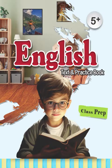Hello dear children, welcome to the new video of Brainwaves English text and practice book 5 plus for class prep. Page number 84, applying and writing, test sheet.